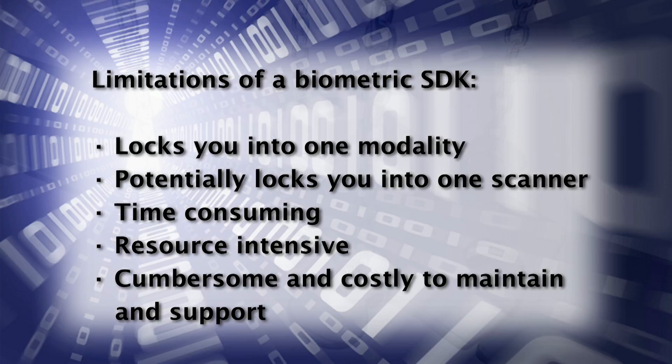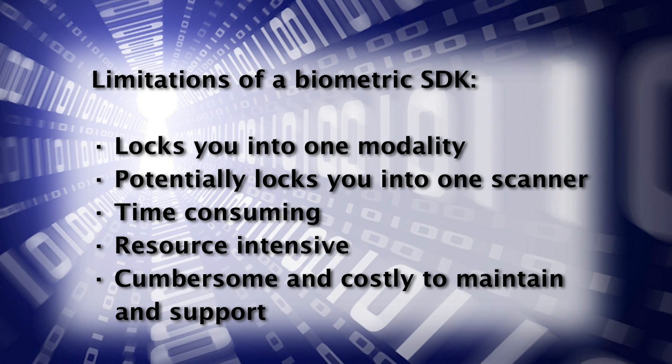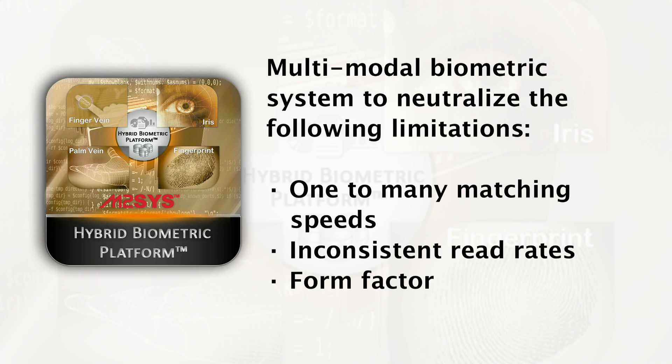Traditional software development kits would only allow them to use one modality, triggering a new development effort each time new hardware was added. The time had come for a multimodal biometric software development kit that supported multiple modalities to neutralize various user, demographic, and environmental conditions.